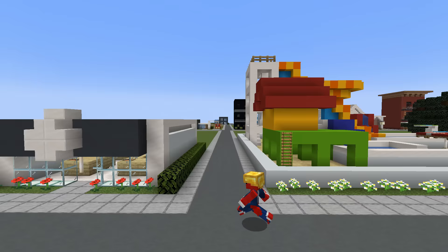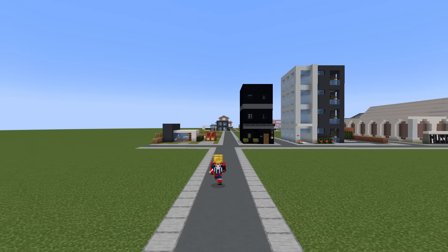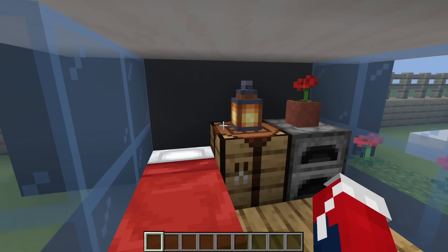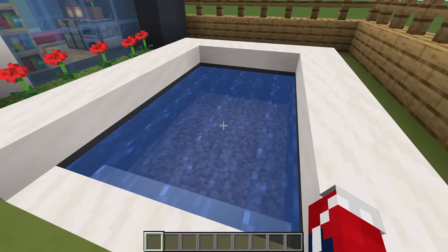Moving on to row number five — another extraordinarily long walk ahead of us. The first build on row number five is also our first modern house, the small modern house, which is used to populate our modern suburbs. We have a bed, crafting table, furnace, and some bookshelves. We also have a driveway for a car and a pool in the back.